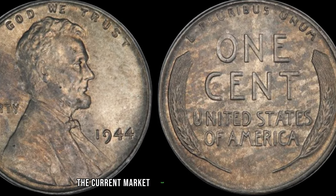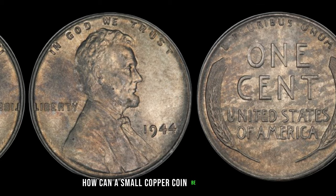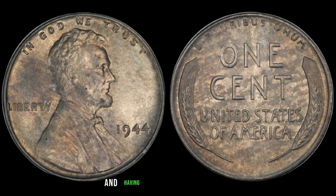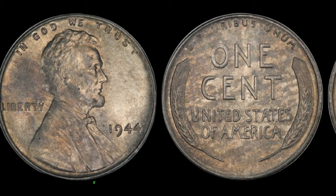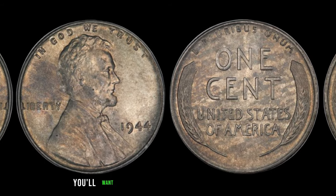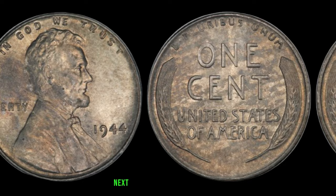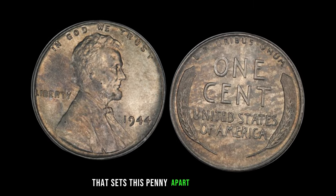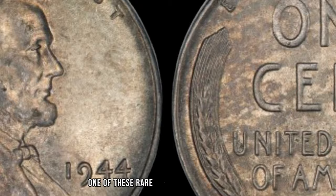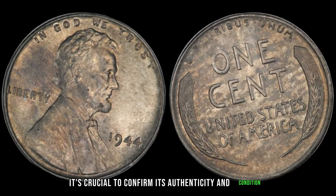Brace yourselves, because the current market value of this little treasure is estimated to be a staggering $2 million. The combination of being a 1944 No-Mint Mark penny and having that unique dirt patina makes this coin one in a million. To identify one, you'll want to look for the absence of a mint mark — the P for Philadelphia or D for Denver — above the year 1944. That layer of dirt might seem like a flaw, but in this case it's a valuable characteristic. If you're lucky enough to come across one of these rare coins, handle it with care and consider getting it authenticated by a professional.